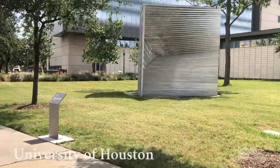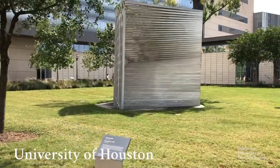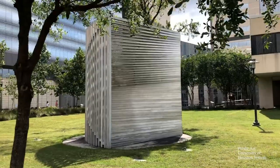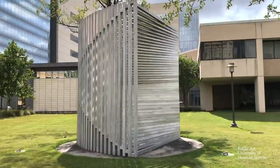Let's start with Roundabout by Linda Howard. As you approach the sculpture, you may notice first its large scale, occupying a lot of space, but also having a transparent quality due to the aluminum coloration and spacing of the forms.